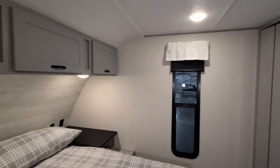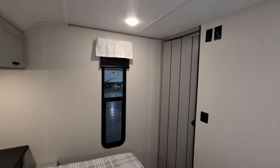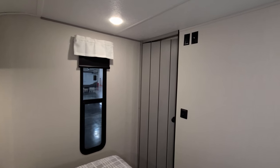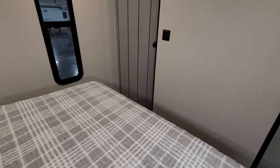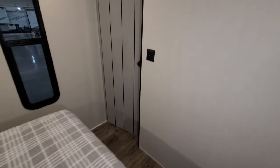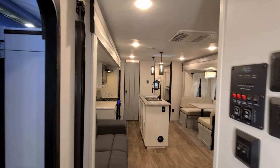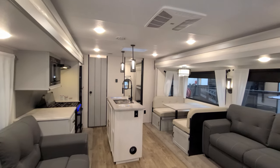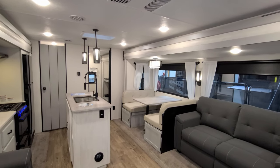Don't forget to check out Couch's RV Nation — they're one of the largest internet discount dealers in the country and can save you a lot of money on a new RV. Now let's head outside to walk around the exterior, and then we'll come back in and close up the slides.